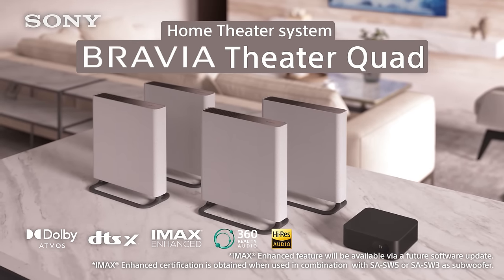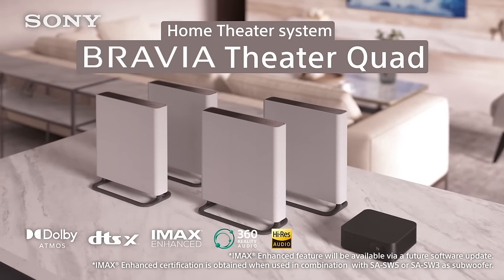The Bravia Theater Quad supports all the greatest audio formats: Dolby Atmos, DTS:X, 360 Reality Audio, and Hi-Res Audio. And if you add a subwoofer to your setup, you'll also get IMAX Enhanced certified audio.